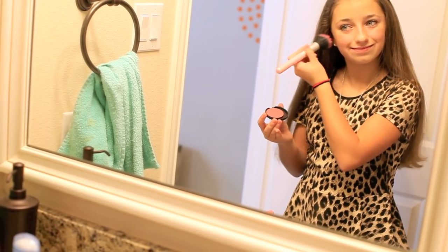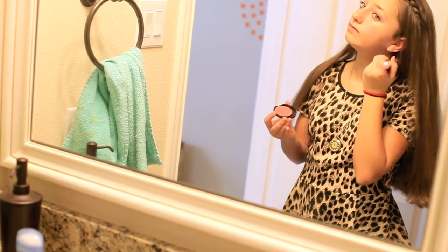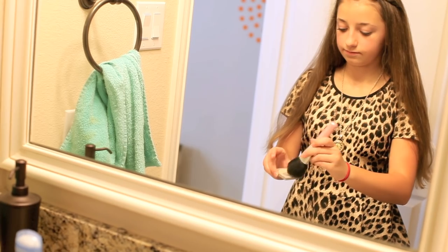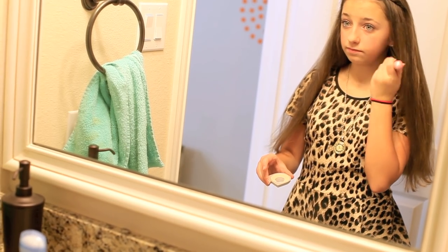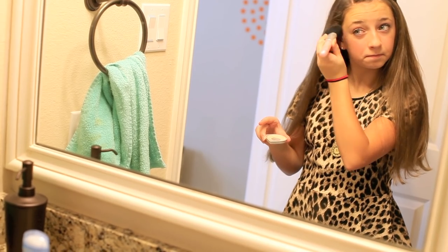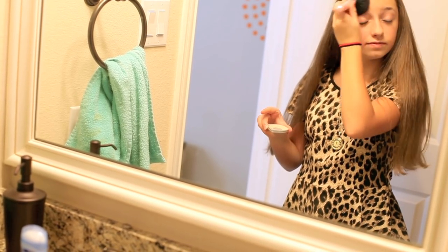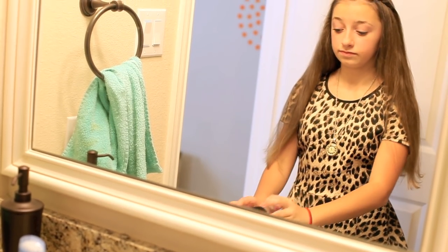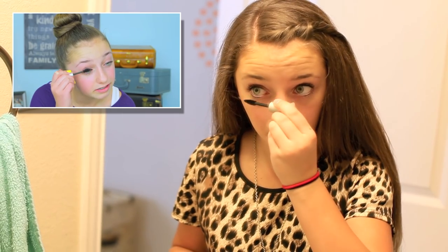Next up is blush — you're just going to want to put it on your cheeks and cheekbones to make it look more natural. Then take your face powder and put it on to set your foundation. Next up is mascara, and if you want to learn how to put on mascara, I have a previous tutorial called 'Mascara for Beginners,' so go check it out!